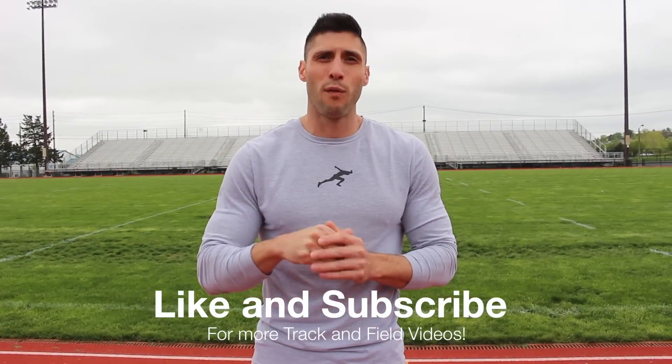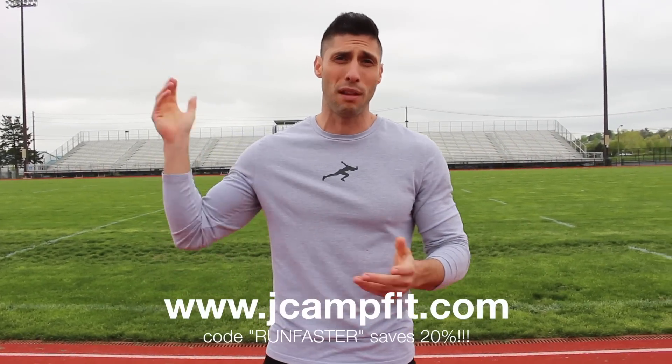I hope this video was helpful. Be sure to like it if you enjoyed the video. Don't forget to swing by my website, snag some gear, snag some plans — 20% off if you use my code 'run faster'. Be sure to subscribe to the channel, hit the bell so you get notifications, share this with your friends and family who are trying to run faster. And until next time guys, run fast.